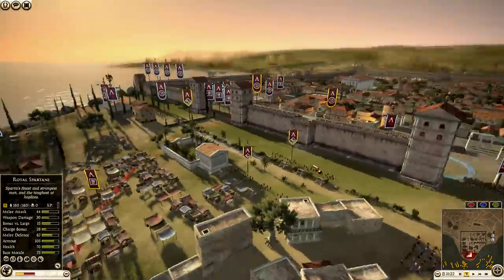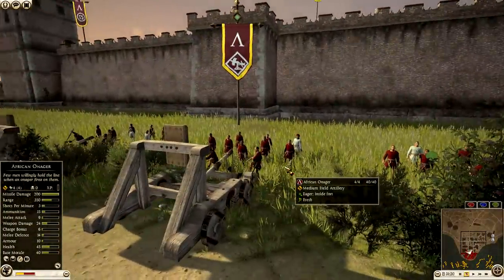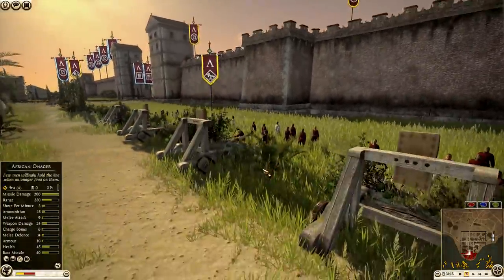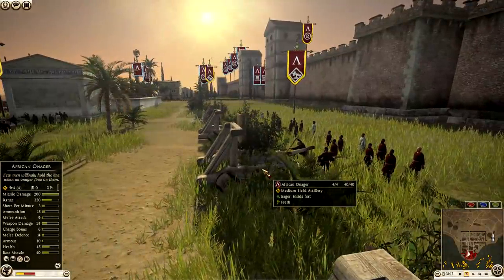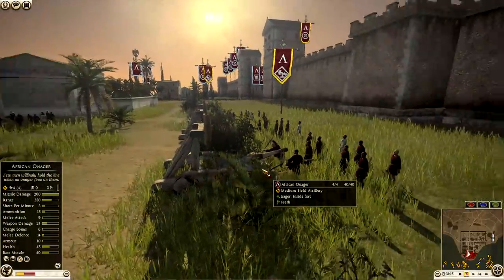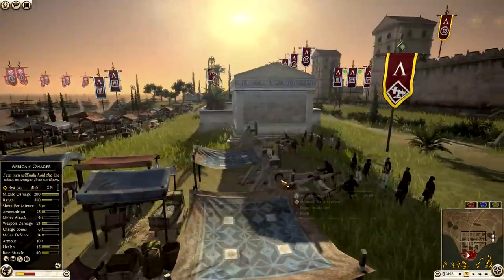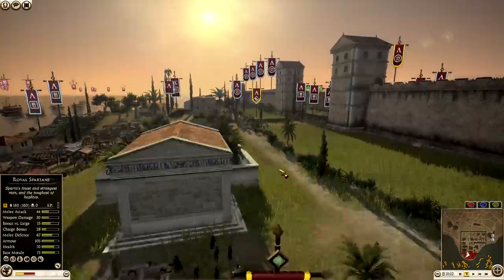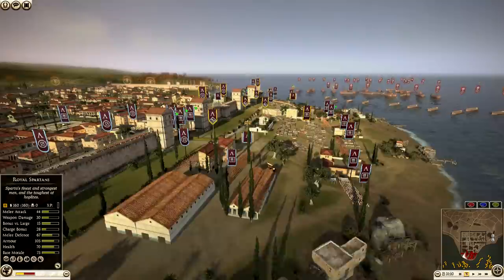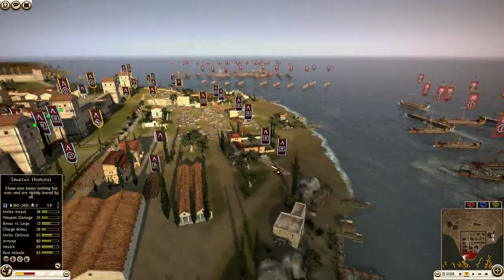But wait, there's more. Do you see these Onagers over here? Did you guys know that defending factions can't bring heavy artillery to their defense in a walled settlement? But the African factions can. We were able to glitch units into the Spartan roster so we could bring African Onagers to make the battle that much more epic. Is that not cool or what? I break Rome 2 just for these things to work.